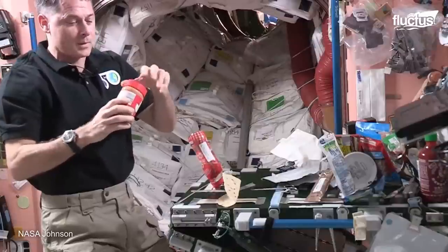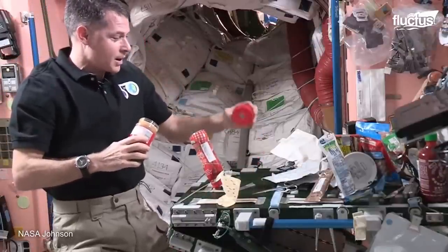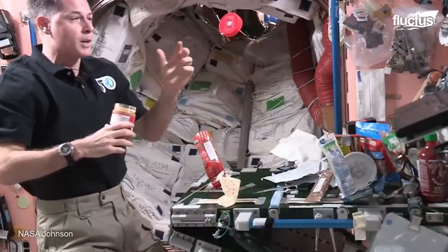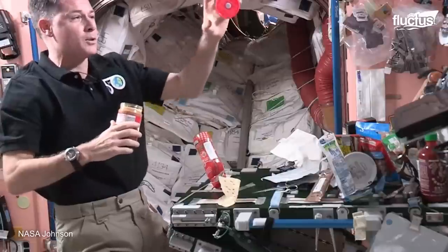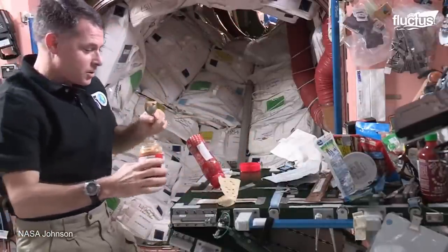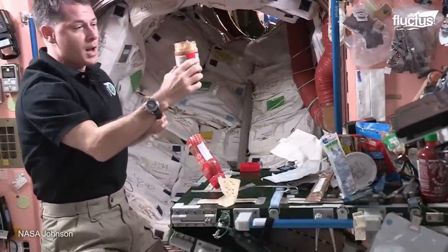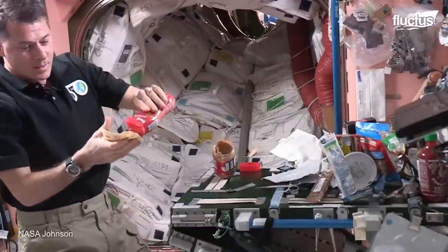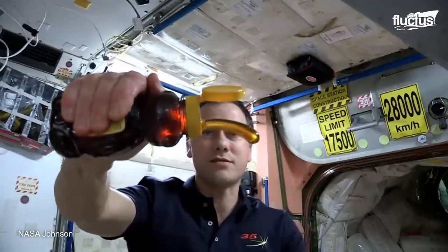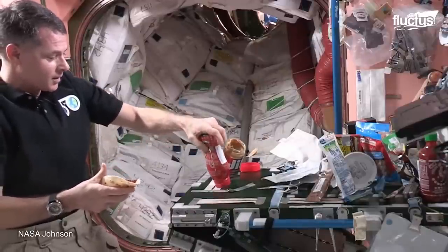The astronaut gets out the peanut butter, and even the lids on the peanut butter have a piece of Velcro on them so they don't go floating away. Normal bread slices are not allowed on the ISS, as any crumb of bread may float away accidentally and place itself inside a delicate piece of equipment, putting the mission at risk. Instead of bread, the astronauts use wheat tortillas. They can also use peanut butter, jelly, honey, or other ingredients of their preference with tortillas, being always aware that no loose or flying items are allowed for the safety of the mission.